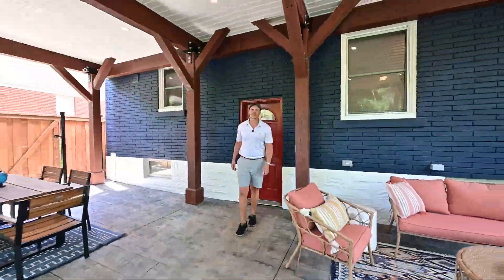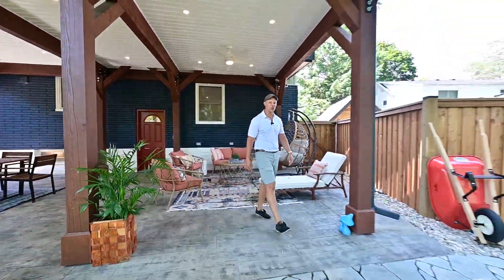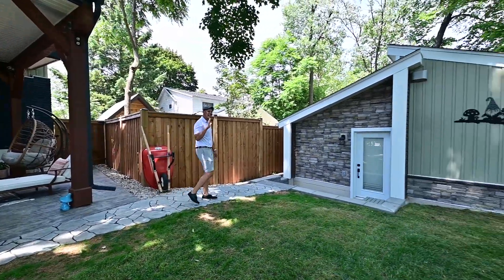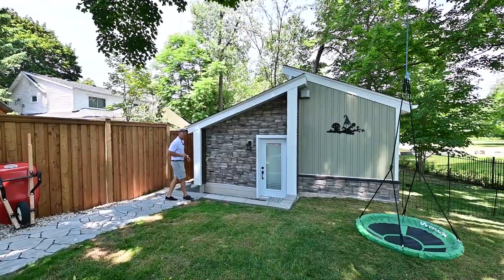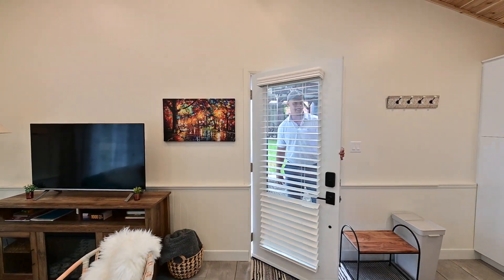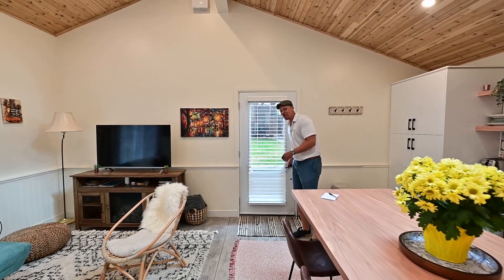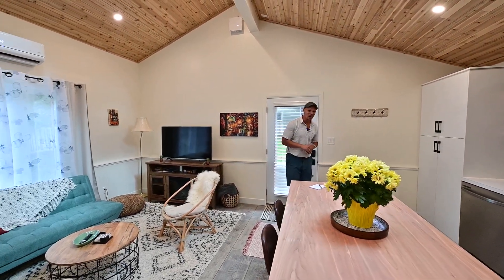We have something very special to show you — this tiny home, not so tiny accessory dwelling, finished to the absolute nines, with its own private parking. Probably one of the best accessory dwellings you will ever see in Waterloo Region.